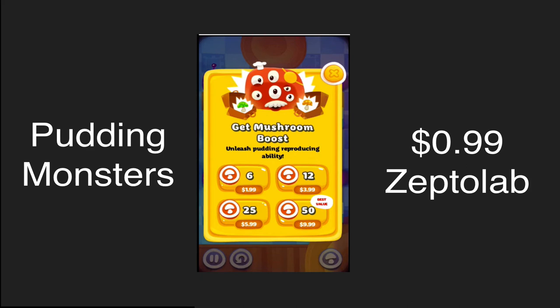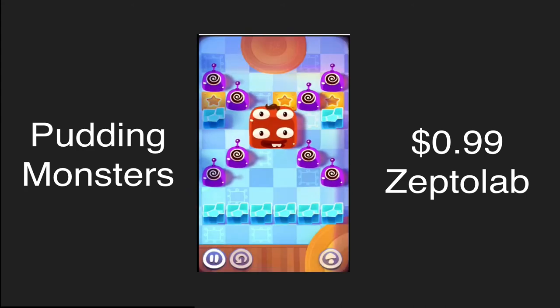Here are the in-app purchases in this game. If you get stuck on a level you can use what they call a mushroom boost. You feed it to the pudding monsters and they expand and multiply, covering the whole screen and making you beat the level — so it's pretty much an instant win.